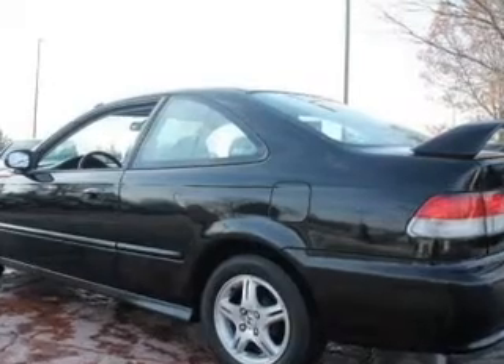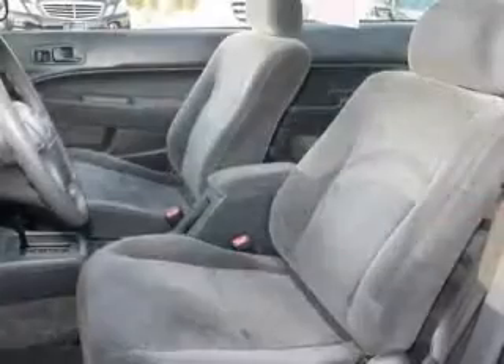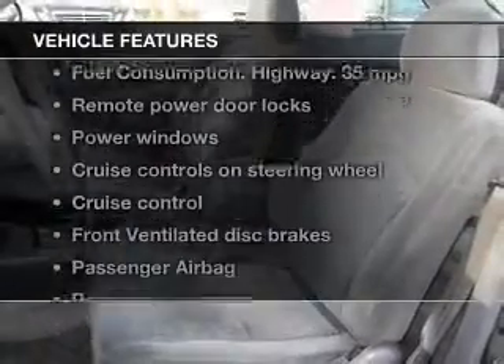Premium wheels give a more luxurious look. Let the outside in with a power sunroof. Plus, enjoy these notable features that are included in this vehicle.